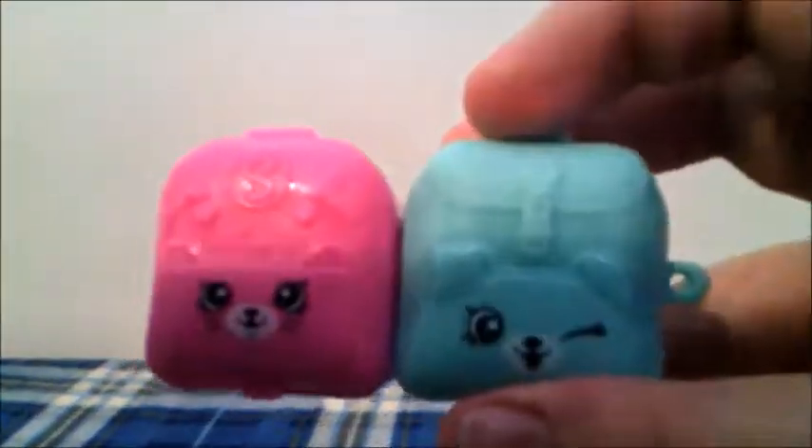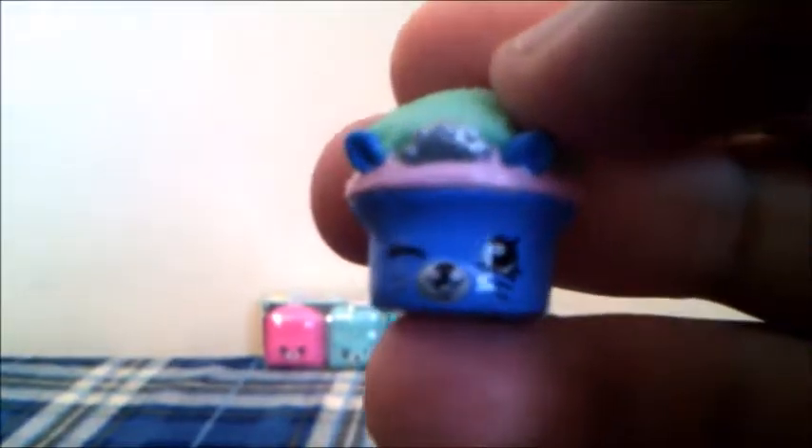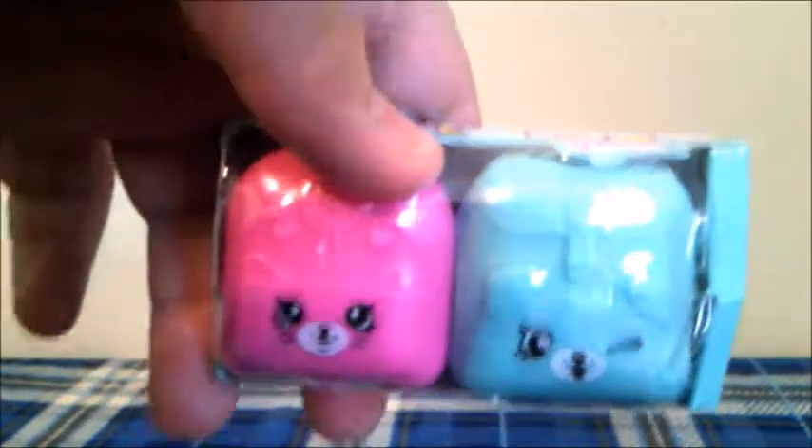Now let's open the third to last pack! Let's see who we got from the puppy backpack. This Shopkins is the Blue Royal Cupcake from the Bakery category, and this Shopkins is a duplicate! Let's see who we get in this one. This Shopkins is Mac's Saxophone in silver from the Music category, and this Shopkins is a duplicate!